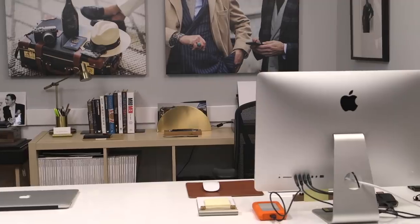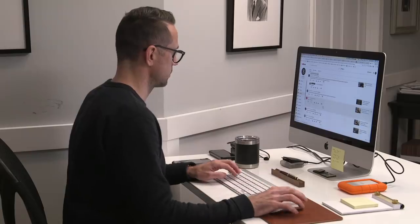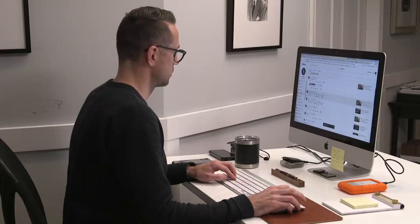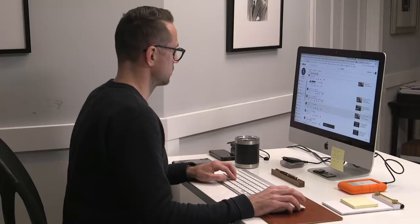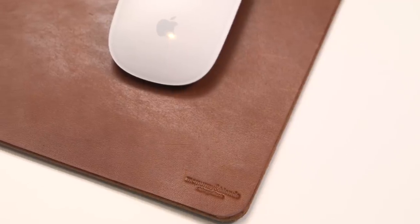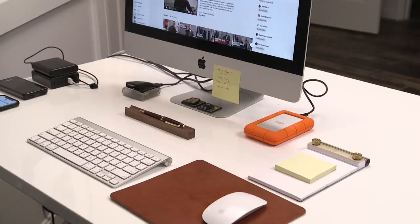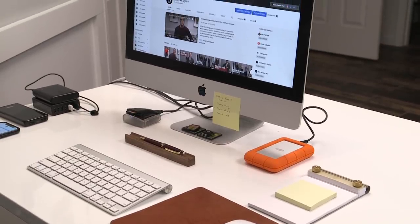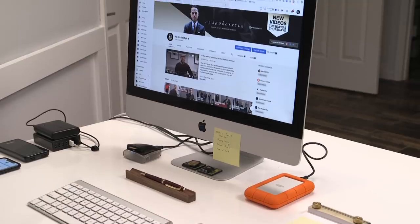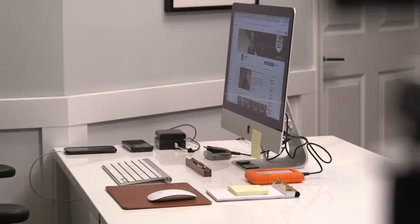Speaking of computers, my desktop is an iMac — it's very old, from late 2012, 21 and a half inches. I completely maxed out the RAM so it runs as fast as it possibly can. I have the Magic Keyboard and the Magic Mouse as well. My mouse pad is by McMurray and Blonde, a small company in Chicago that makes really nice high quality leather goods. This computer is obviously not the fastest or newest model, but it gets the job done for me. Since I have Ian who edits all the videos, I'm not doing any of those things that require a real high-speed processor.